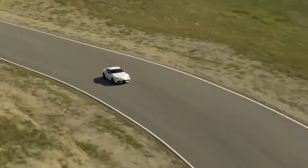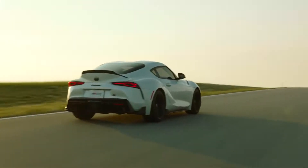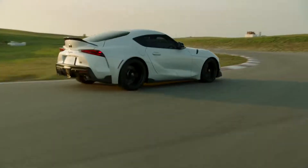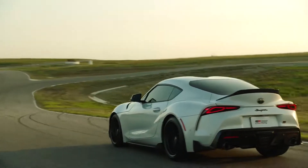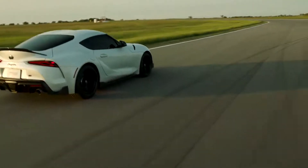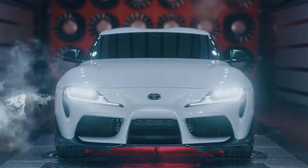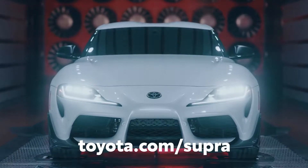To sports car enthusiasts the world over, the Supra nameplate is synonymous with Toyota performance, and this latest generation makes it clear that reputation isn't going away any time soon. Never before has a Toyota model offered so much style, performance and technology, and it delivers it at a price point that puts many exotic sports cars to shame. And with this eye-grabbing new limited-run special edition joining the lineup for 2022, that excitement has just reached a fever pitch. Head over to Toyota.com to learn more.